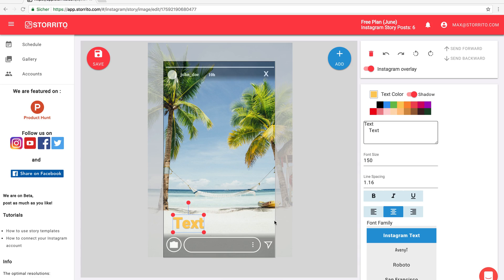Hey, Max here with a quick demo of a cool new feature we added to the story editor of storito.com. So we have this image here with the text on it and you can edit the text like you used to before here in this field.